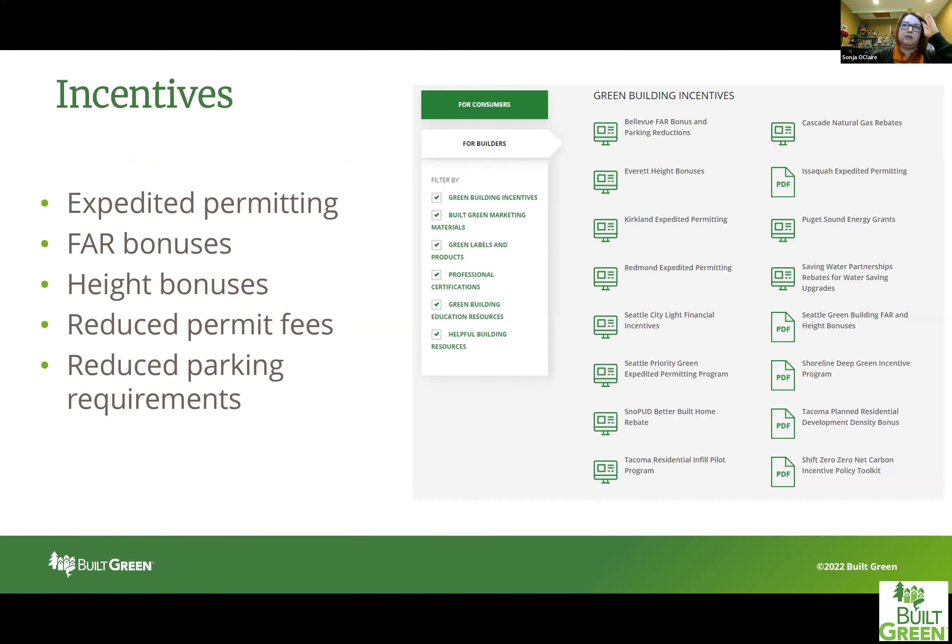One of the reasons Built Green is utilized by the building community and is one of the most predominantly used in Western Washington is due to the incentives that can be provided by certifying your buildings through Built Green. Some of those incentives include expedited permitting, FAR bonuses, height bonuses, reduced permit fees, as well as reduced parking requirements. You can find a list of these incentives available across the Puget Sound region at the BuiltGreen.net website.